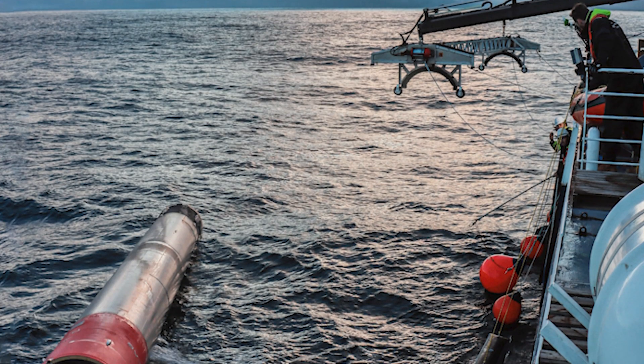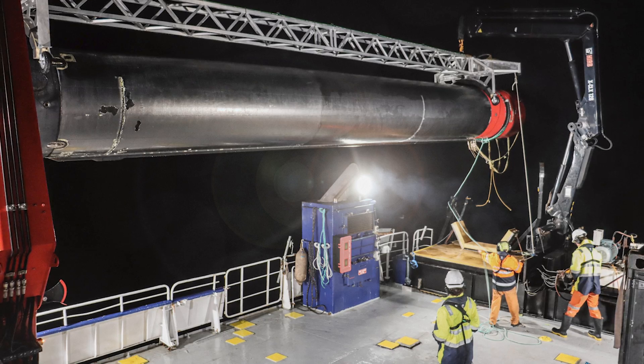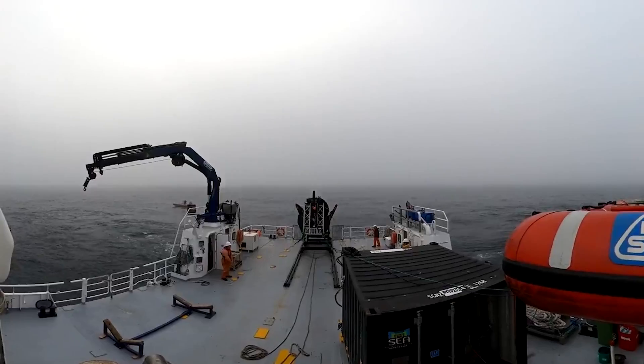Specifically, Rocket Lab's recovery vessel locates and moves to the booster, where it then extracts the stage from the water for transport back to Rocket Lab's production complex for assessment. Despite the booster — which is full of exposed engines, internal tech, etc. — being exposed to saltwater, Rocket Lab has been trying to alter the booster to ensure this process creates minimal damage and inconvenience.